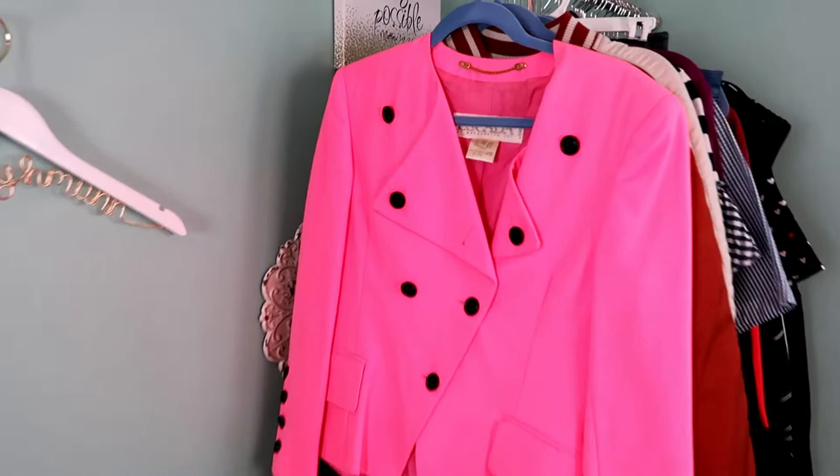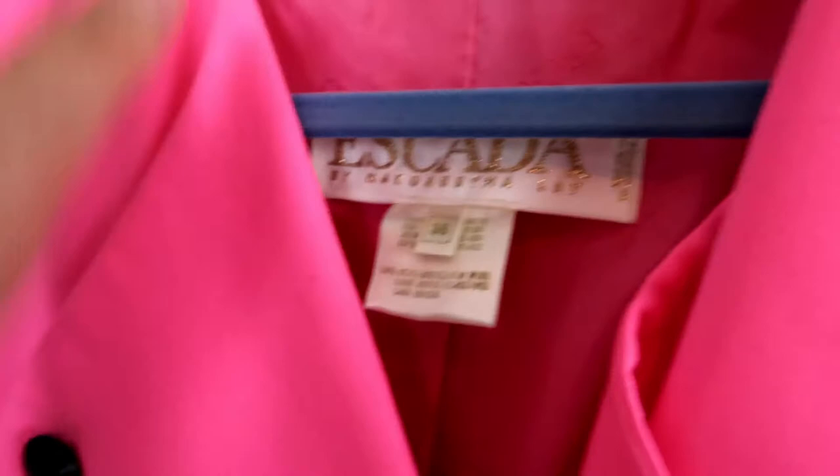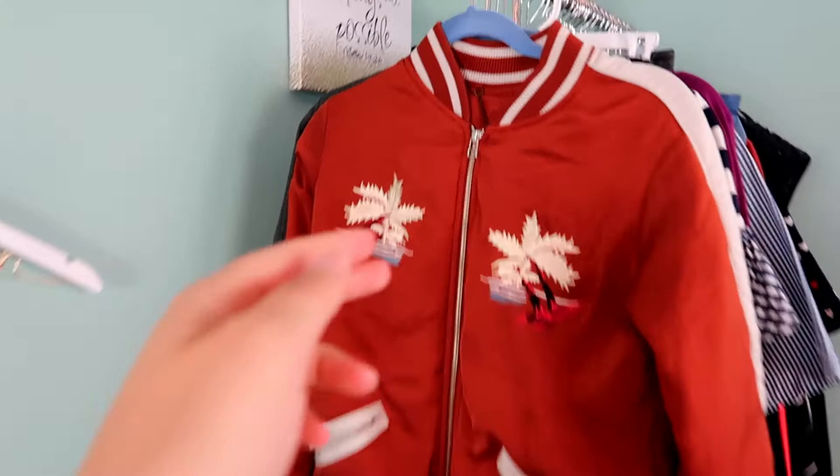This was one of my absolute favorite pieces that I picked up. It's an Escada bright neon pink blazer, I believe by Margarita Lay. It's a size 38, which I believe is like a medium — let me know in the comments if I'm wrong. Just a beautiful blazer. I think it is really on trend even though it's a more vintage piece, and I think it'll do really well.